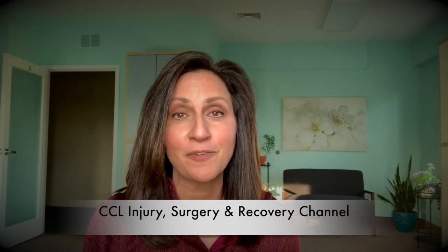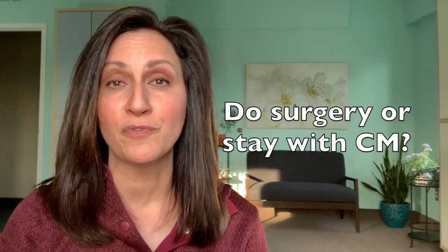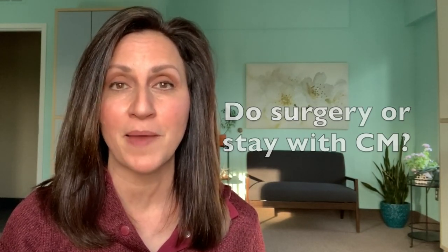Hey everyone, Carla from Run Again Rover. Welcome to YouTube's one and only CCL Injury, Surgery, and Recovery channel. Today's video will teach you whether or not you should move forward with surgery or just stay with conservative management. I want to start by telling you my story that happened with my dog.